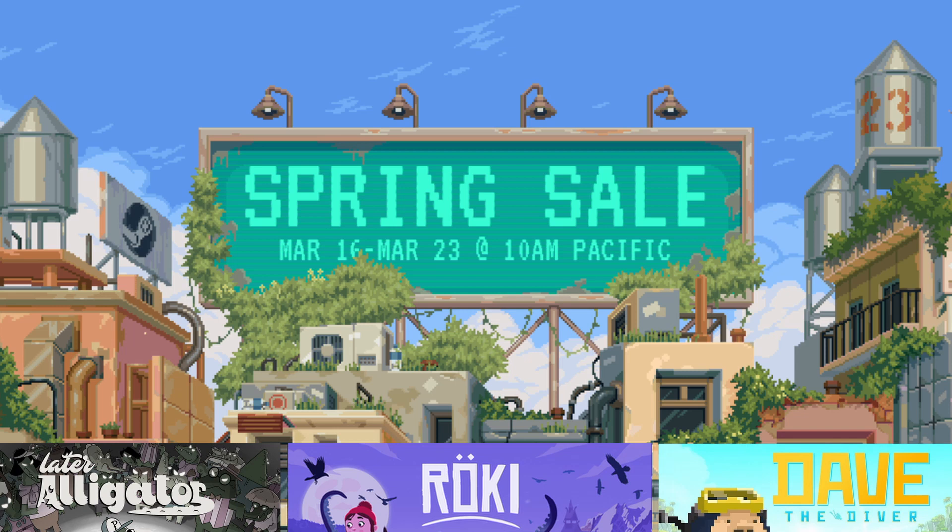That's it — the six games I've picked up so far during Steam's Spring Sale. Are there any games that you've got your eye on? Let us know in the comments, and don't forget to like and subscribe. Until next time!